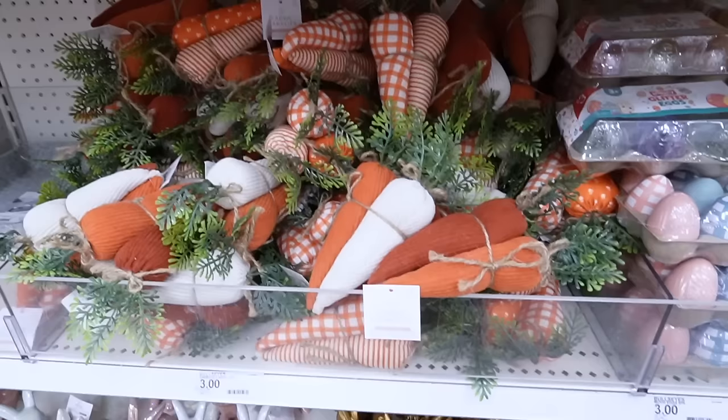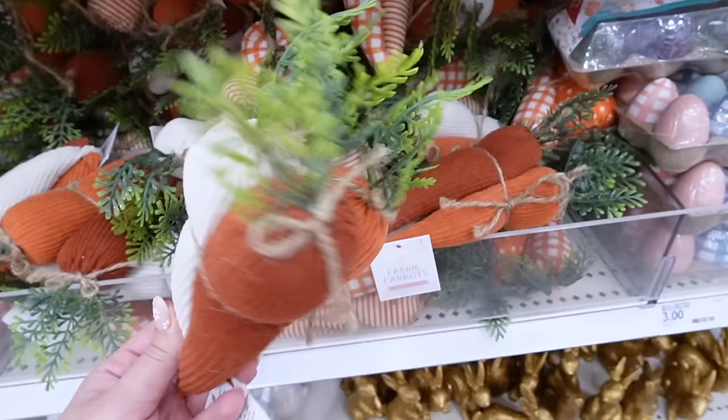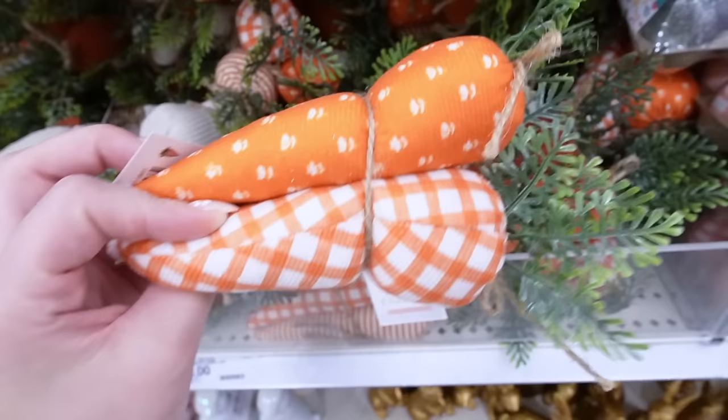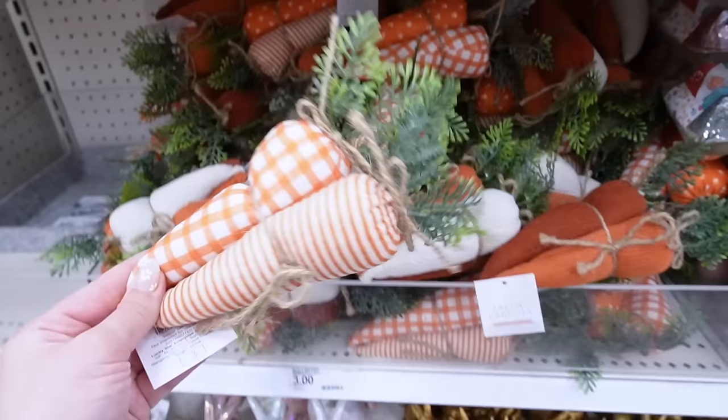The fabric carrots are back this year and they are so good. They're ribbed and made out of a really soft almost chenille or corduroy-type material with little sprigs on top. The first set comes in light orange, dark orange, and cream — three for three dollars. The other set has one covered in little flowers, gingham, and stripes. These are definitely the best carrots they've ever done — I'm obsessed. Maybe I'll pick up a pack of these as well.